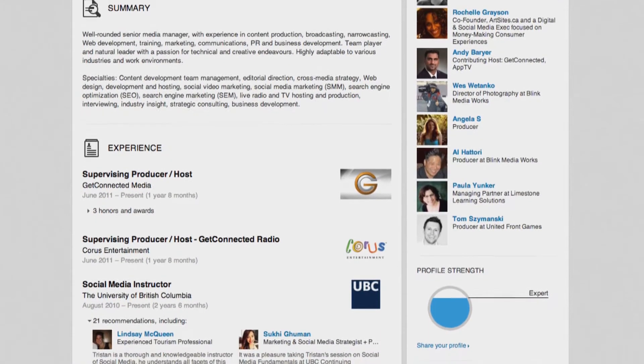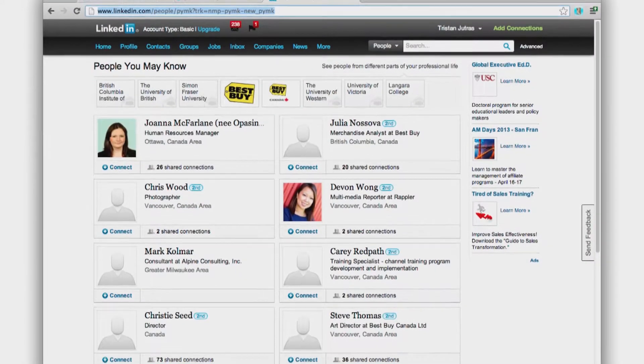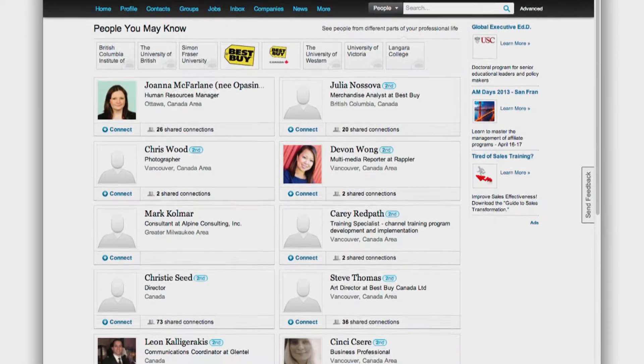So once you have a few people in your network, you can continue to build your network by clicking 'People You May Know.' The more connections you have, the better your chances of knowing someone who can help you with your job search. You can search LinkedIn to connect with past coworkers, friends who know and trust you, or people you have past business relationships with. Those contacts may help you connect with the right people or be a good employment reference.